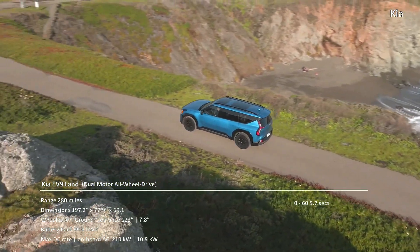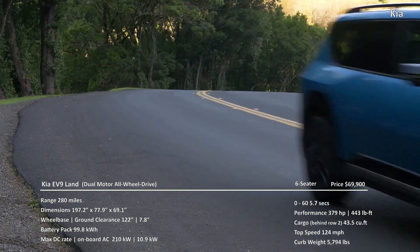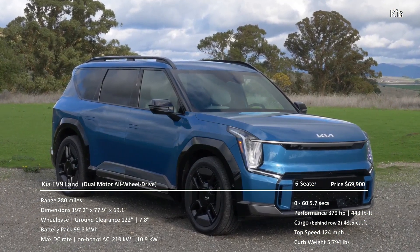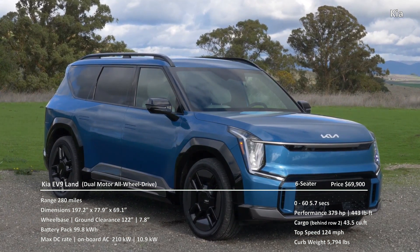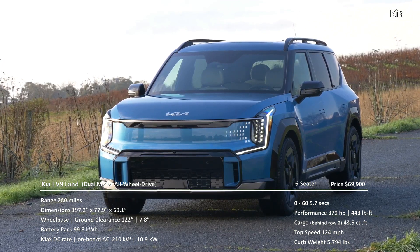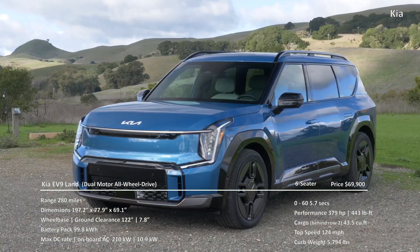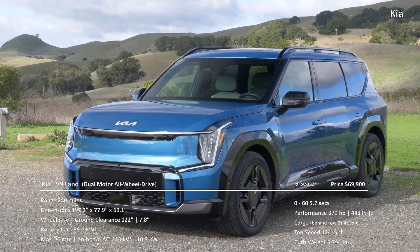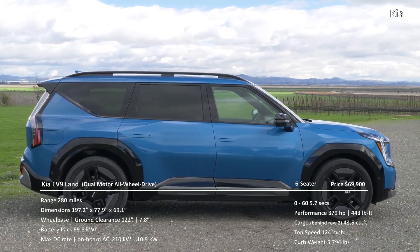The EV9 Land trim and focus here is 197.2 inches long, 69.1 inches tall, and 77.9 inches wide. It has an EPA-rated range of 280 miles, a ground clearance of 7.8 inches, and a wheelbase spanning 122 inches. It has a 99.8 kilowatt-hour battery pack that accepts high-voltage energy at 210 kilowatts when DC charging and has an on-board AC charger rated at 10.9 kilowatts. That's a stated efficiency of 2.81 miles per kilowatt-hour.